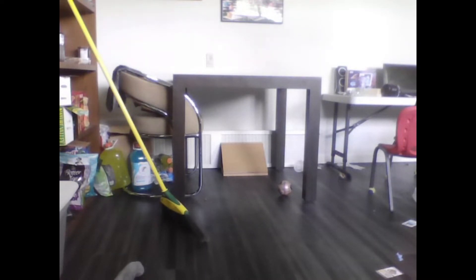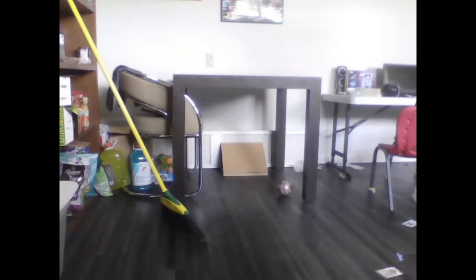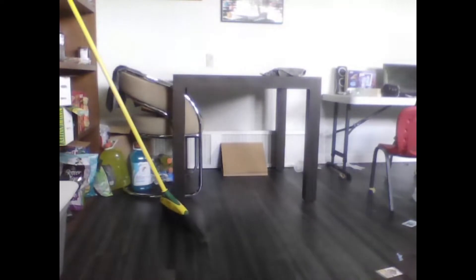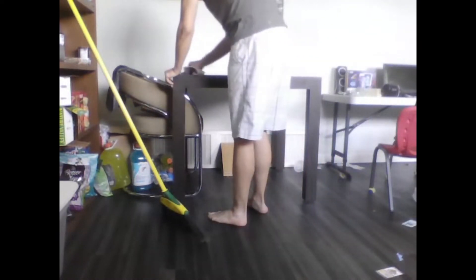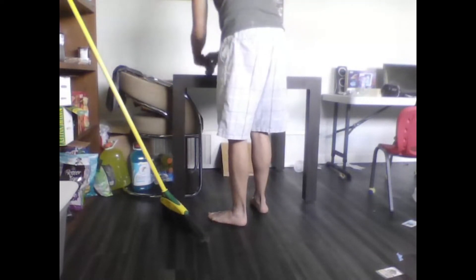I'm glad to be getting this table cleared off. It was kind of a mess, just getting stuff dumped on it. I thought about using it as an art table — I even put a little of the water art supply stuff on it, the cup for the water when you're rinsing off the paintbrushes. But I ended up just keeping it clear.